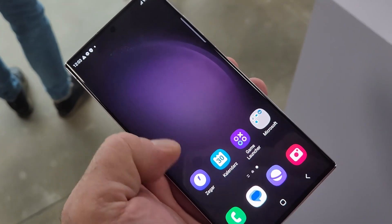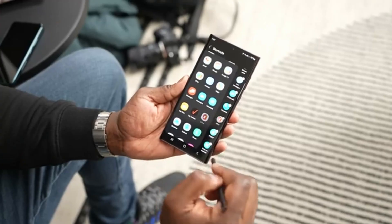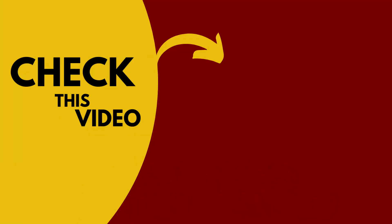Samsung will release the S24 Ultra in February next year. If you want to see the first look of Galaxy S24 Ultra, check out that video and make sure you are subscribed.